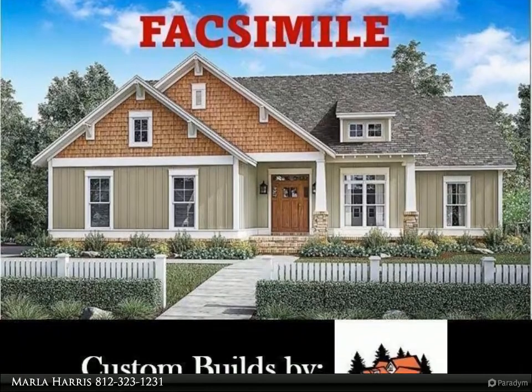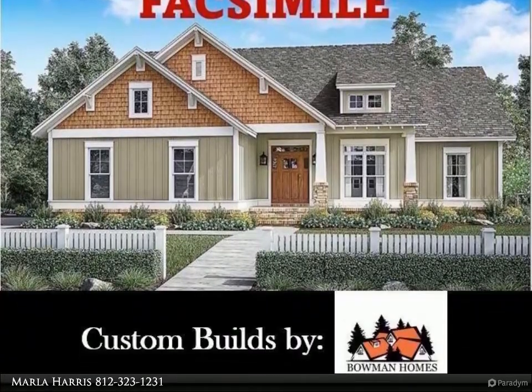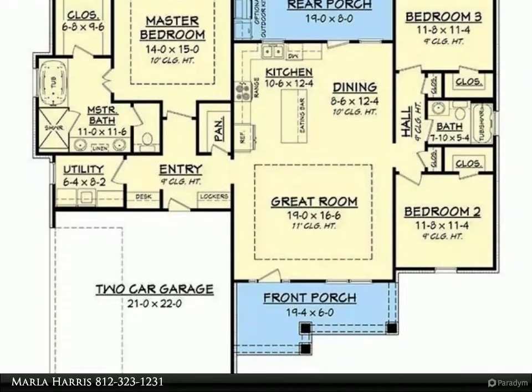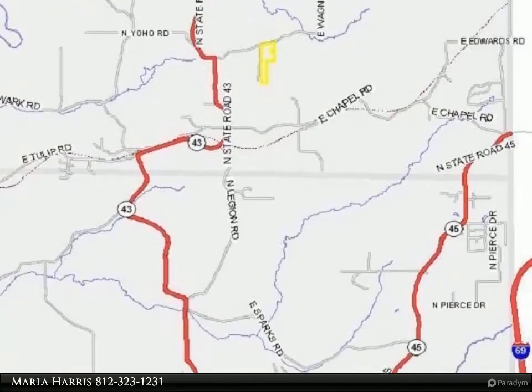This RE/MAX Realty Professionals property video is presented by Marla Harris. Proposed construction — Bowman Homes is ready to begin construction on this beautiful four-bedroom home over an unfinished basement. Standard in this home will be Amish kitchen cabinets and quartz countertops.